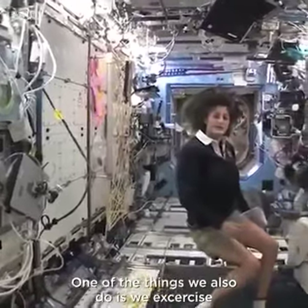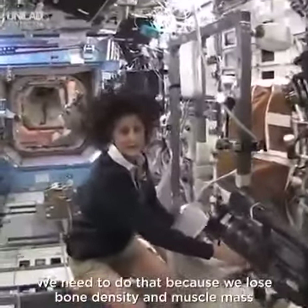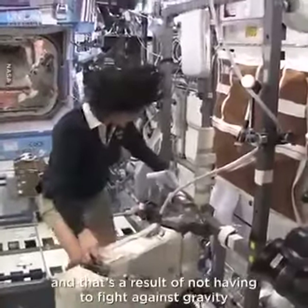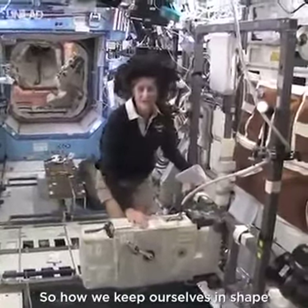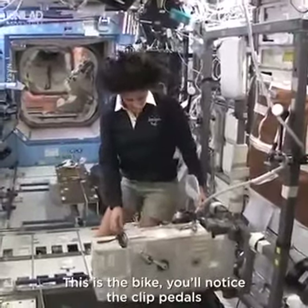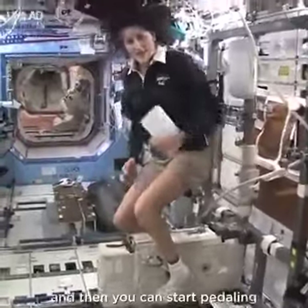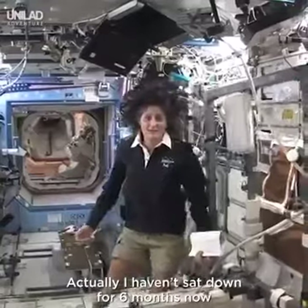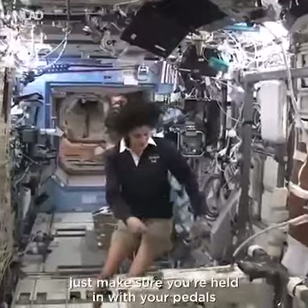One of the things we also do is exercise. We have some exercise equipment on board the space station. We need to do that because we lose bone density and muscle mass while we're up here, and that's a result of not having to fight against gravity. So how we keep ourselves in shape: a bike, a treadmill, and a weightlifting machine. This is the bike — you notice the clipped pedals. All you need to do is clip your feet in and then you can start pedaling. You don't need a seat because you don't sit down. I haven't sat down for six months now.